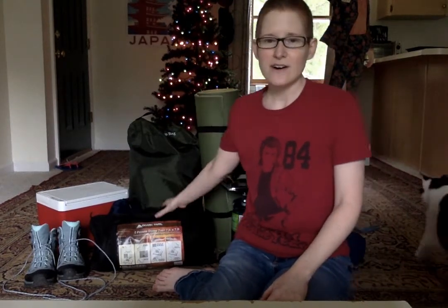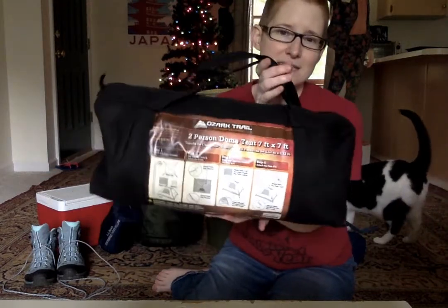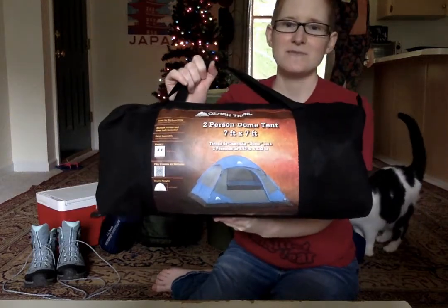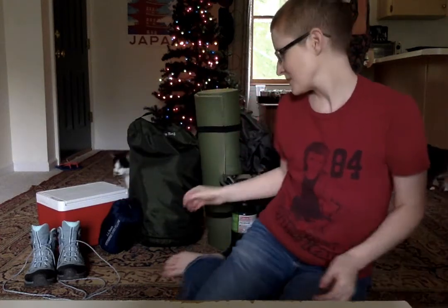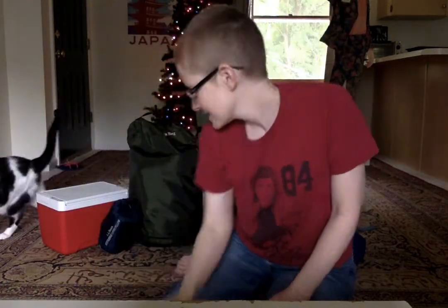So first of all you have your two-person tent. This came from Walmart, very cheap and really great — I've enjoyed using it on all my camping trips. Hiking boots. A little pillow in a bag — this is great, it's lightweight and saves space.